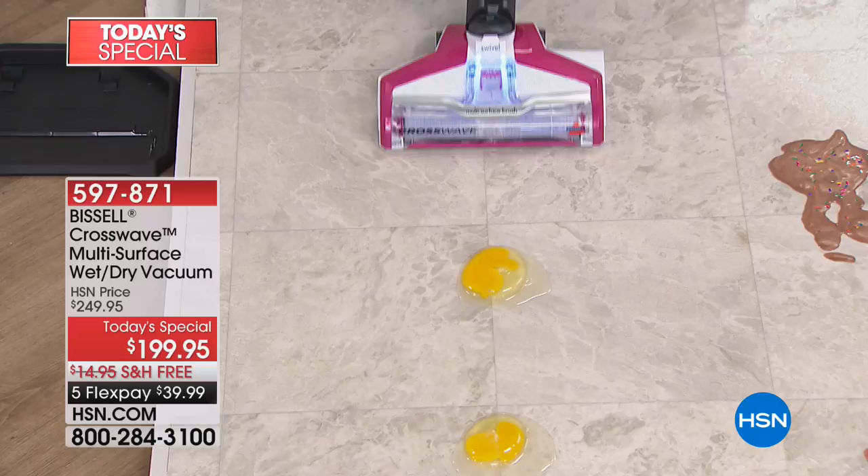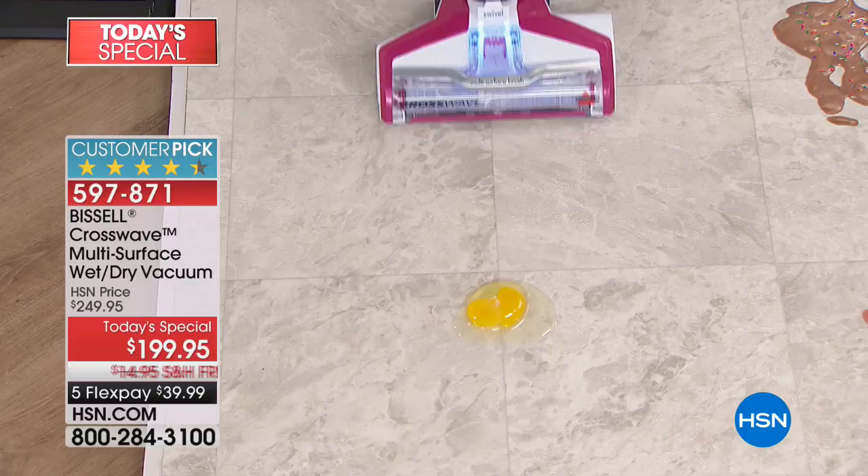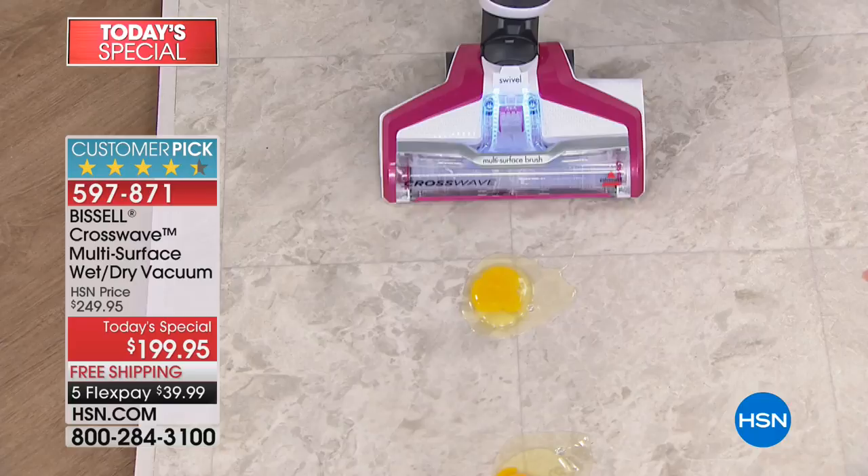They said it was impossible — it couldn't be done. Could Jenny Bond with the amazing Bissell Crosswave suck up one, two, three, four, five, six eggs? Folks, it is true and you're going to see it happen right now live before your very eyes.